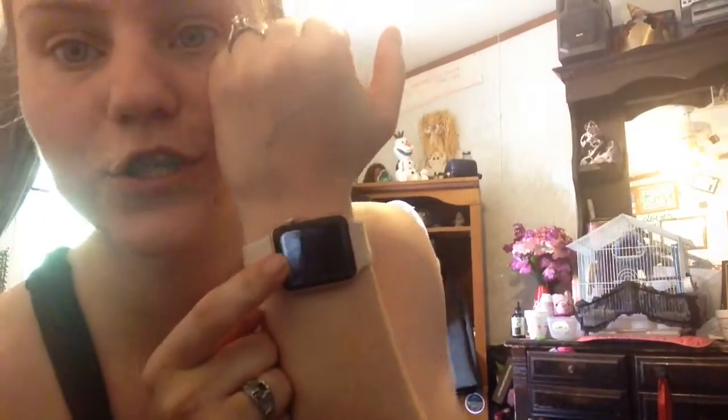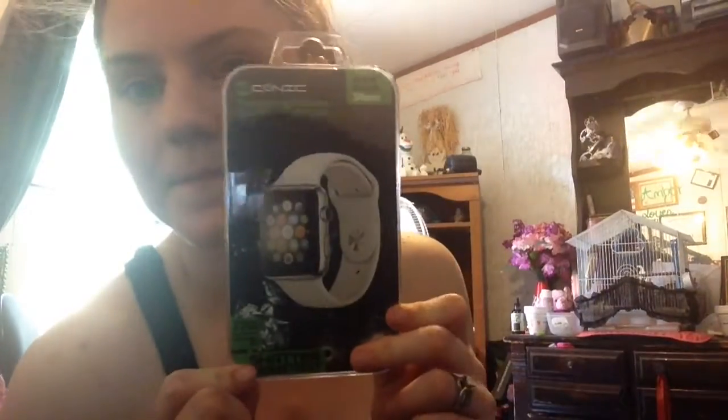I have the Apple Watch Series 2 — it's rose gold with a pink band. I also have screen protectors for it, and they look like this.